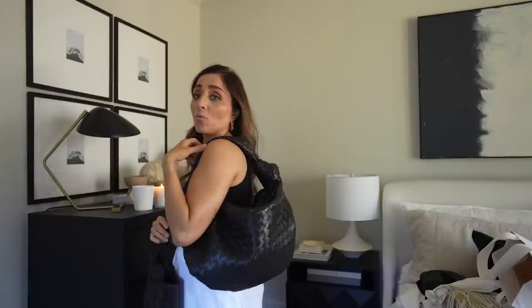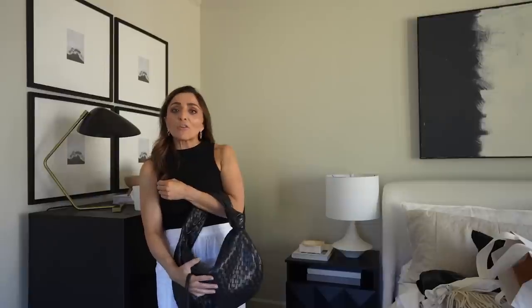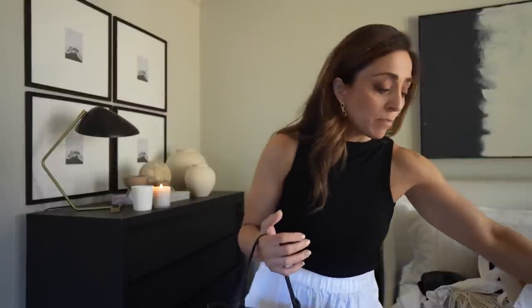I bought two bags and I can't decide. I have this one that is woven and I absolutely love it — I think it really goes with this entire wardrobe. This one's by Bottega Veneta. The leather just gets softer every day. It is the most unbelievable bag ever and it just fits everything. It's super comfortable to throw over your shoulder, so that one is definitely going with me.